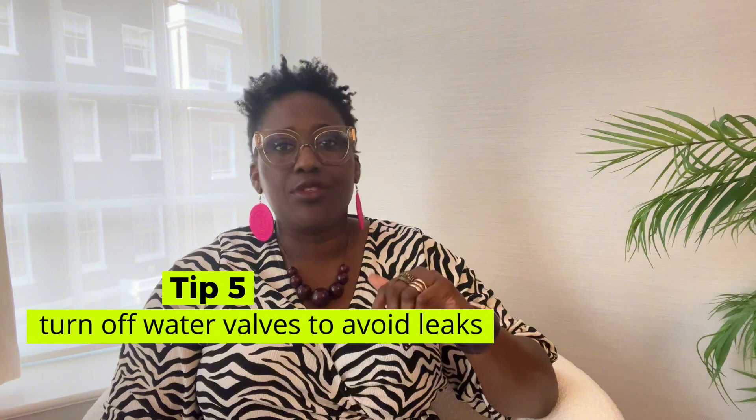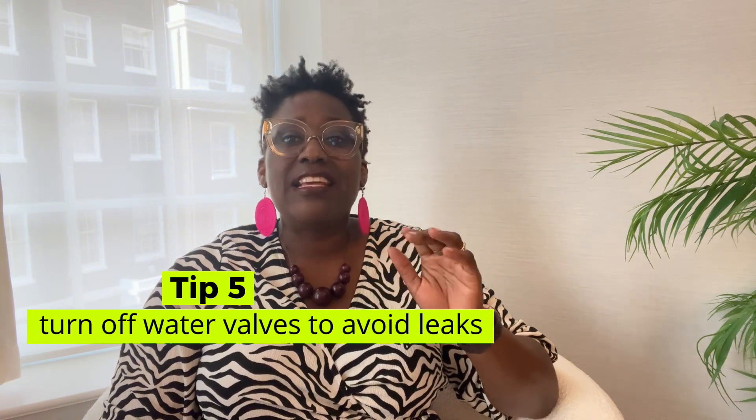Tip number five: turn off water valves to the dishwasher, washing machine and everything else. Leaks are one of the most common domestic disasters. Turning off the water supply can help limit the risk of coming home to an indoor swimming pool in your living room.